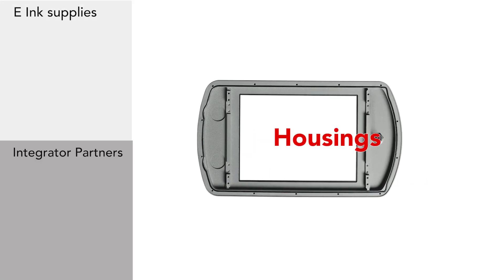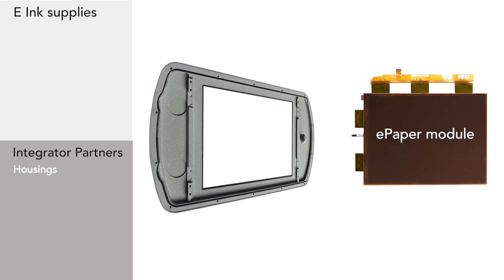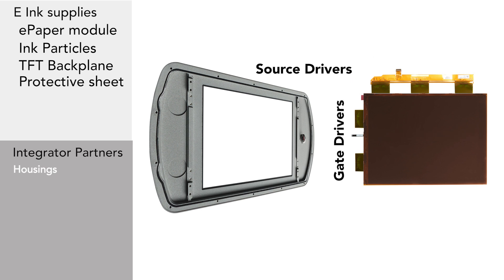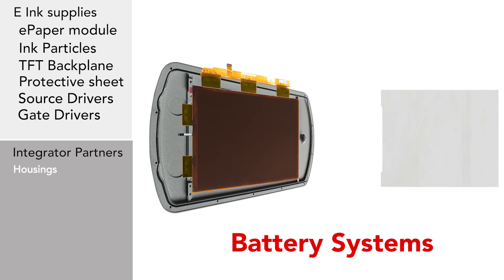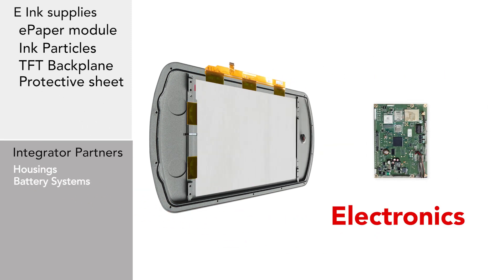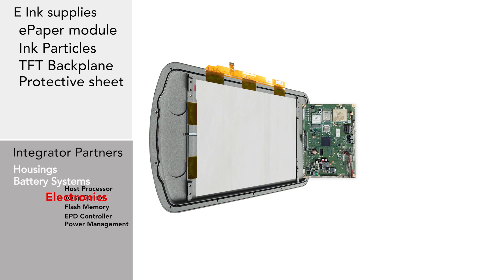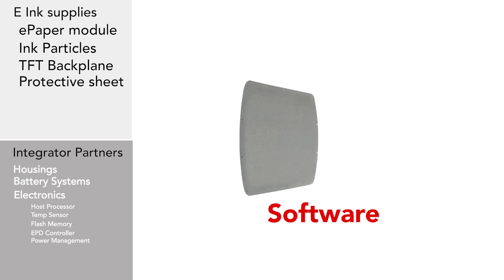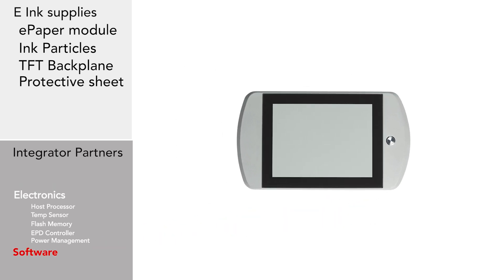They'll create or assemble housings. We'll supply the ePaper module, the ink particles, the TFT backplate, the protective sheet, and the source and gate drivers. Our partners can supply battery systems and other electronics required for making your completed product. They may also offer software to meet your needs, including tailor-made solutions.